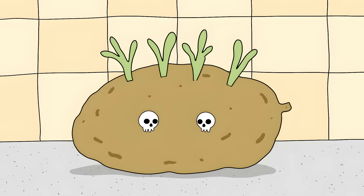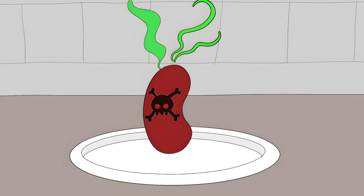Keep potatoes in a dark, cool place, cut off green spots, or throw the potato away entirely. The sprouts and eyes on old potatoes are also highly toxic.